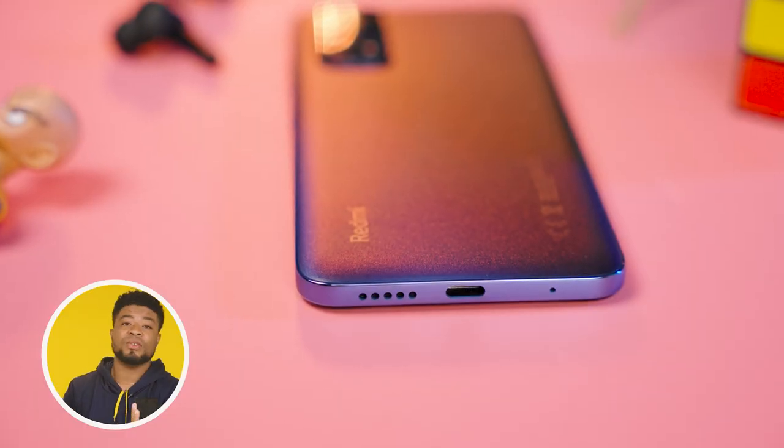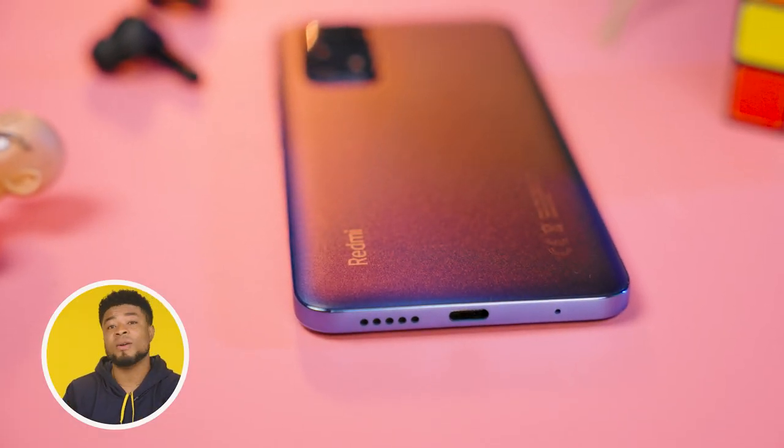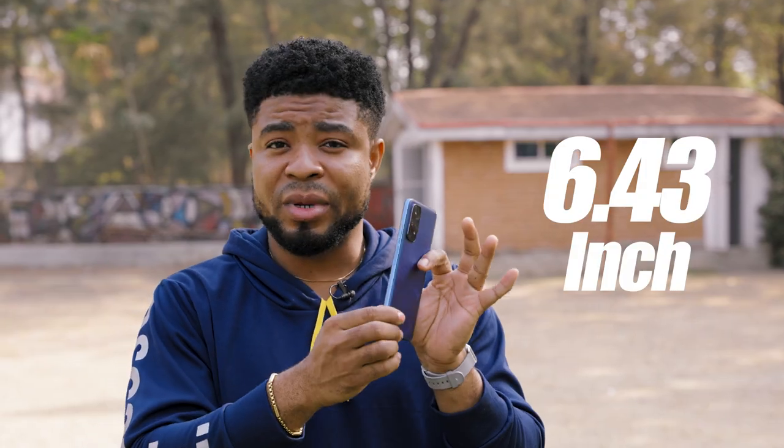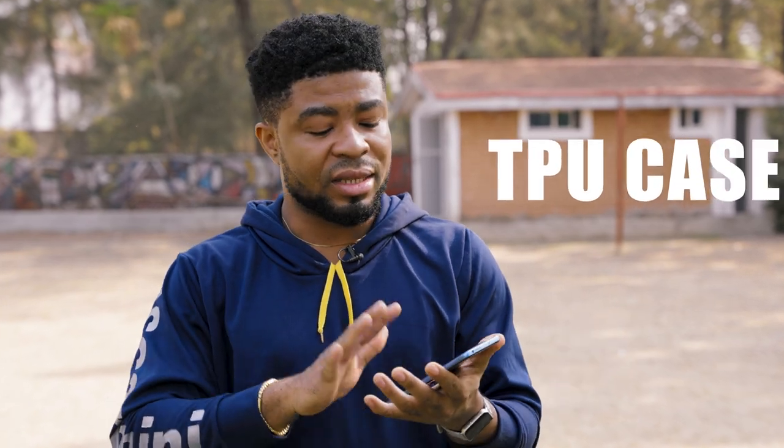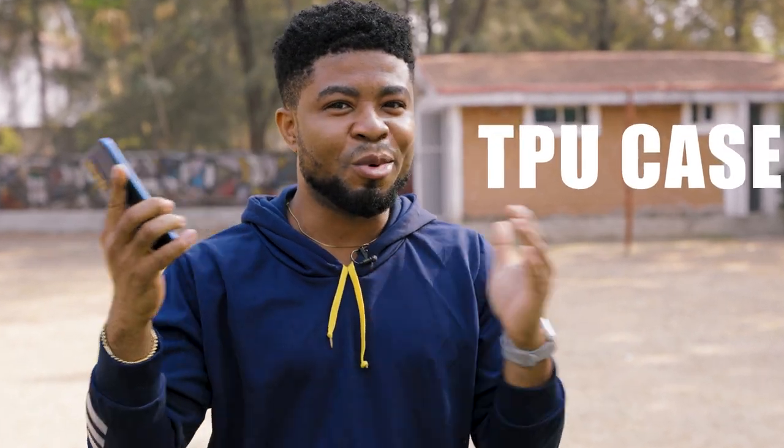The bottom side gives you a mouthpiece opening, USB-C port, and a down-firing speaker. The only reason this smartphone will feel so comfortable to hold is because of the form factor. You have a 6.43-inch display here, which is actually small compared to other smartphones on the market right now. You can throw on this plastic TPU case to get that comfortable feel holding this boxy smartphone.